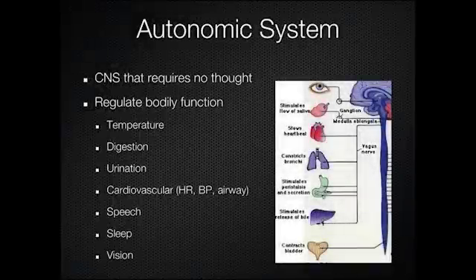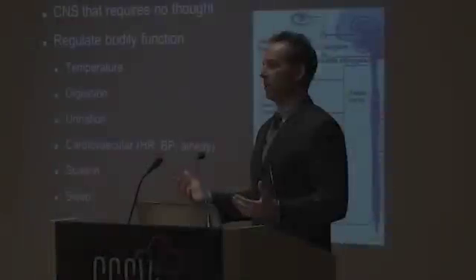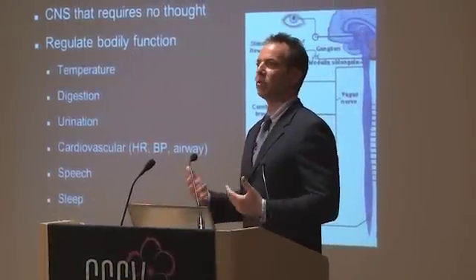Why have I chosen this topic of jugular dysautonomia? First I have to explain what the autonomic nervous system is, and the best way to understand it is that it's the part of your nervous system that you don't think about — it just happens. These things are reflex actions.